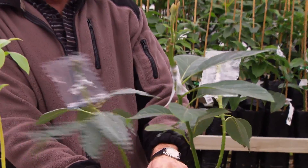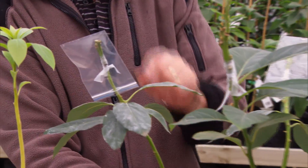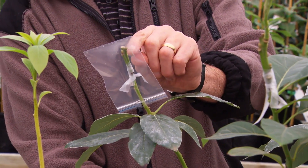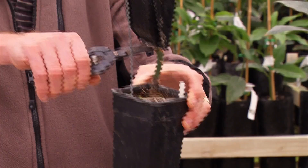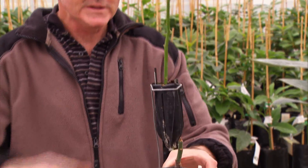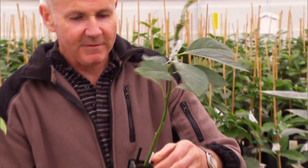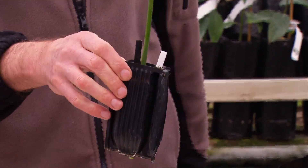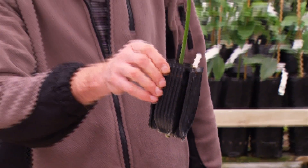We've actually managed to get one here where we've got two grafts on the one seed. When this sprouts sufficiently, we do something that's quite dramatic for the tree — we sever the nurse seed. What we then have is a little micro clone. If we're going to export, we would export it at this stage — you can imagine we can put 50 of those in a box, so freight doesn't become an issue.